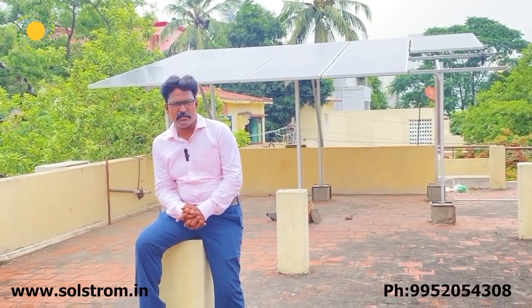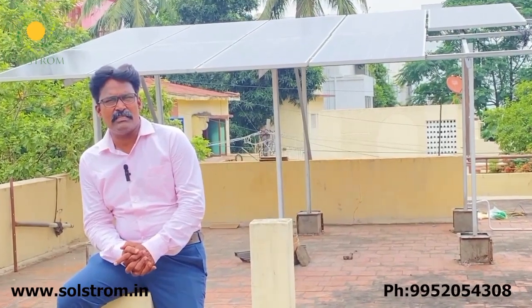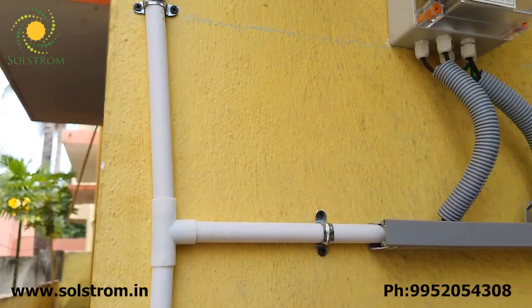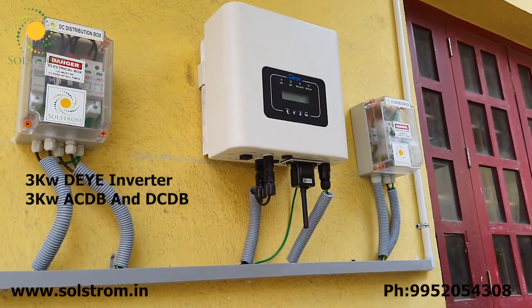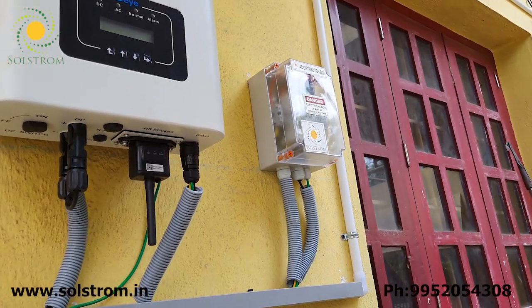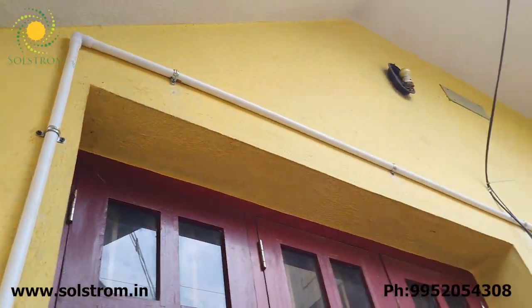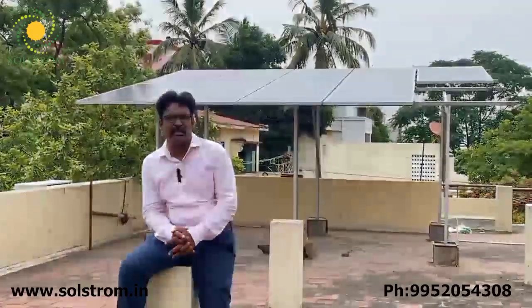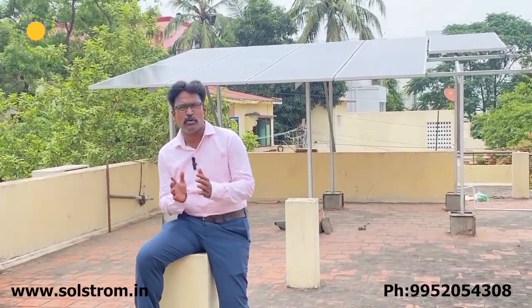Now we are going to see the solar installation — panel installation, structure installation, and wiring. We will also see the DCDB, ACDB controller box, and solar inverter wiring, followed by the inverter connections, AC and EB output, and the net meter installation process. The net meter process takes about 21 days, and the installation itself takes about 2 to 3 days.